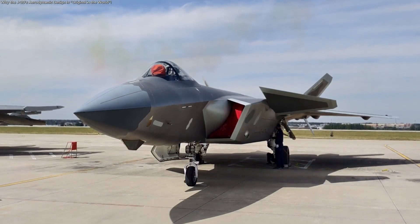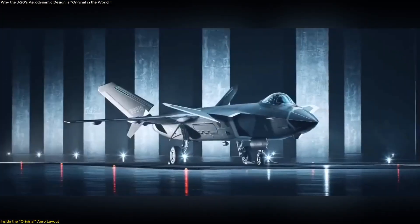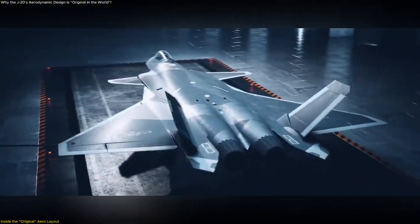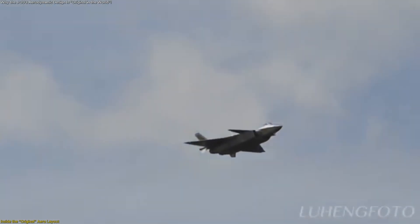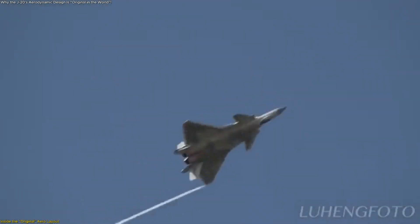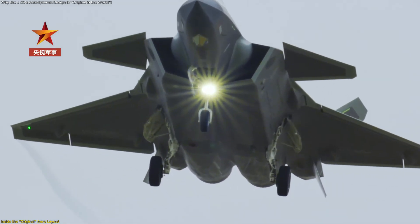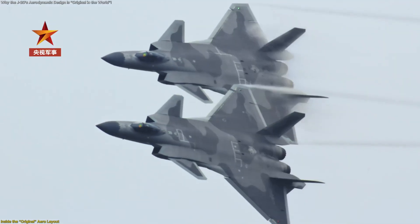Program engineers described the J-20's planform as an integrated system – a lifting body fuselage paired with canards, strake wings, and canted vertical tails, tuned to create and couple vortices across the forebody and main wing. The stated goal is ambitious: generate high lift and control authority while holding down drag and preserving low observability. Instead of treating canards as add-ons, the designers emphasized their interaction with strake and wing-borne vortices, positioning the configuration itself as novel among contemporary fifth-generation airframes.